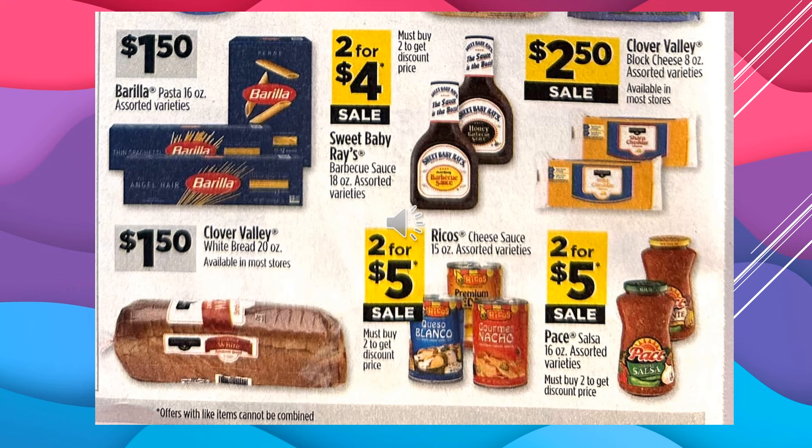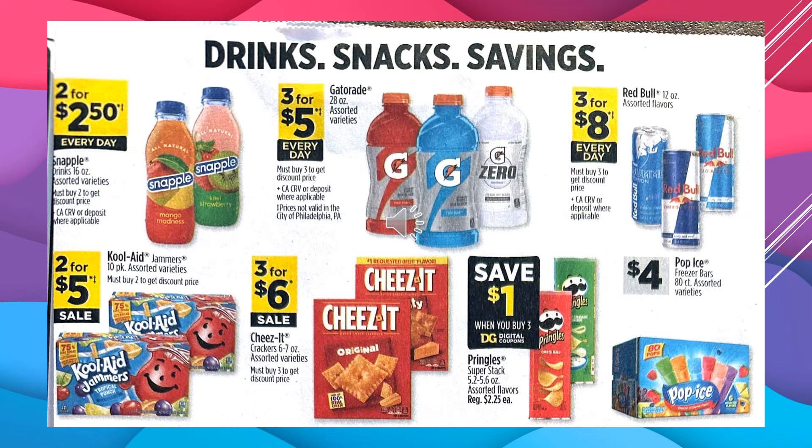Rico's Cheese Sauce, 15-ounce assorted varieties, $2 for $5 on sale. The Pace Salsa, 16-ounce assorted varieties, $2 for $5 on sale. Snapple Drinks are $2 for $2.50 every day. Gatorade 28-ounce bottles, assorted varieties, $3 for $5 every day. Red Bull 12-ounce drinks, assorted flavors, $3 for $8 every day. Kool-Aid Jammers 10-pack container, assorted varieties, $2 for $5 on sale.